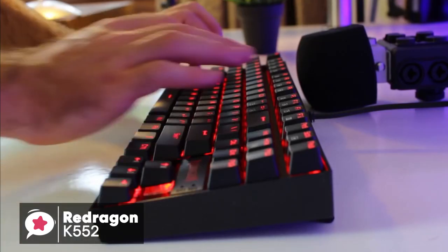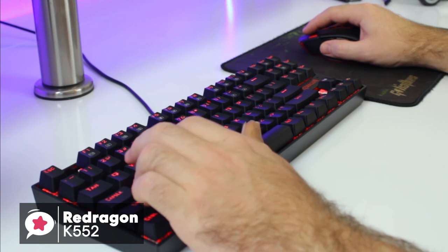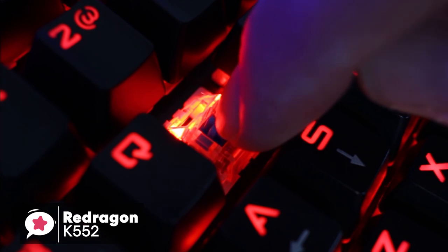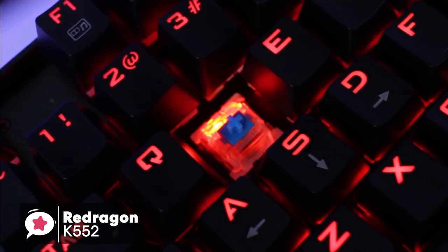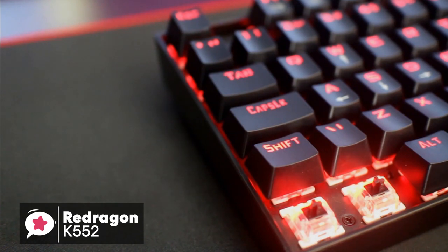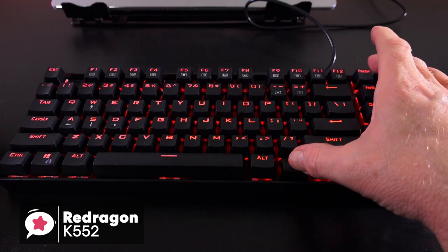The K552 keyboard offers conflict-free keys with 100% anti-ghosting and a high polling rate. This, coupled with the use of custom mechanical keys, gives it excellent responsiveness and gaming abilities. The switches are almost identical to those sported by the EagleTek KG010. These are custom switches designed by RedDragon themselves and are supposed to be similar to Cherry Blue — both have the distinct audible click and the slight tactile feedback that accompanies it. Moreover, you get a total of 12 multimedia controls that are set across the 12 function keys and are activated by hitting the FN key.